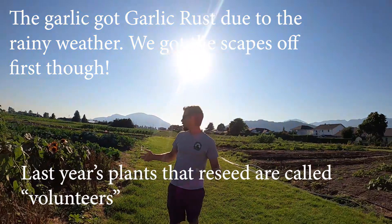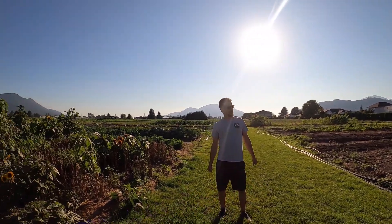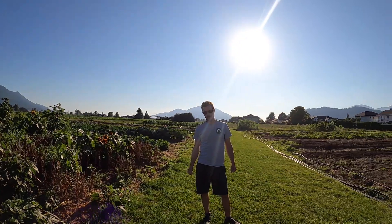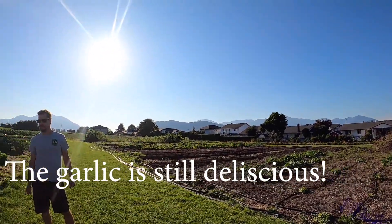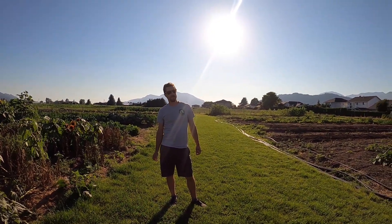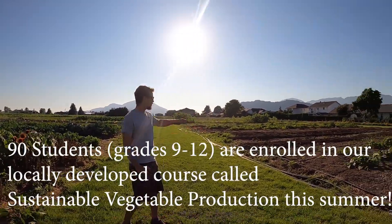Now we head into the main part of the garden, where we grow all different vegetables — as many different kinds as we can. The usual purpose is for a CSA program we run — Community Supported Agriculture. This year because of COVID we didn't get enough crops in the ground in time to run it for the summertime, so we have a whole bunch of students here this summer working hard planting crops. We plan to run a CSA starting in September when school kicks off again with our agriculture classes.